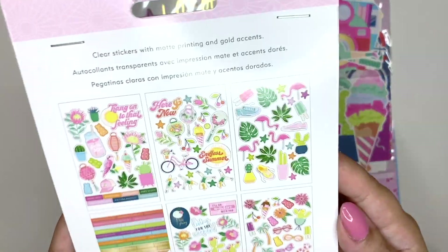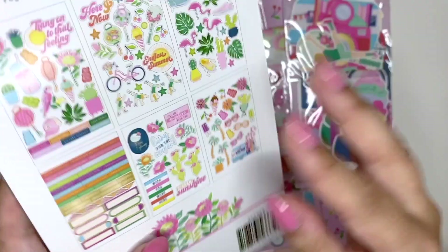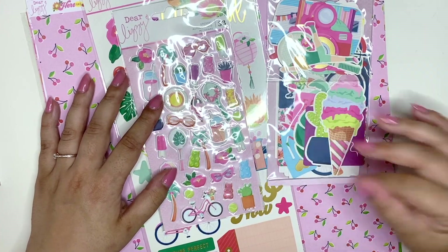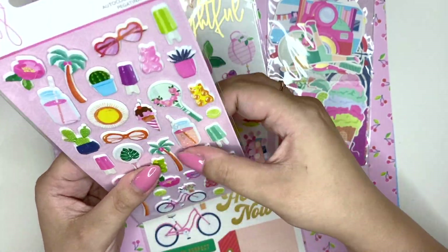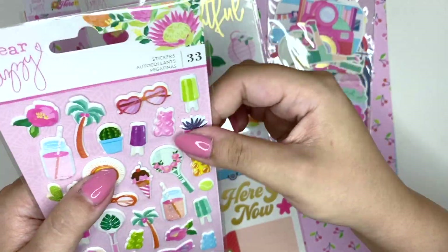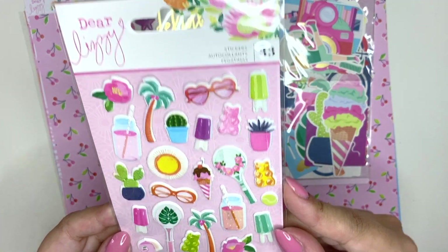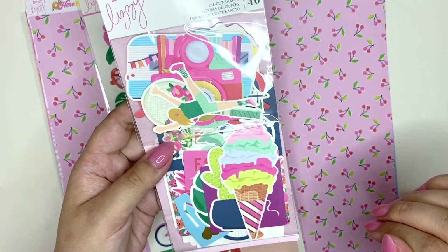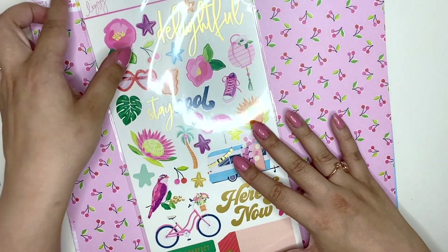I got the puffy stickers — they're really puffy and squishy! I have some other puffy stickers that have an epoxy coating and they're not as squishy as these ones, which are nicely puffy. These are very cute and very summer themed. I also got the ephemera pack — 40 pieces, lots of pink and purple, very cute. I am so excited to open these new goodies!